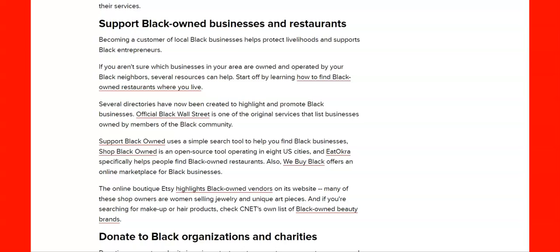Here's something else you could do — you could support Black-owned businesses and restaurants. Official Black Wall Street is one of the original services that lists businesses owned by members of the Black community. You have one called Eat Okra, Shop Black Owned, Support Black Owned. It is great that they are throwing it out there, because if you're in a city and you're traveling, you need to know.